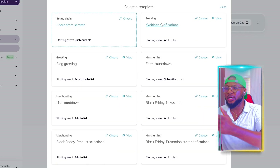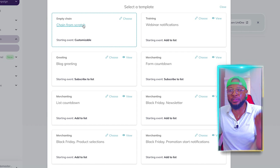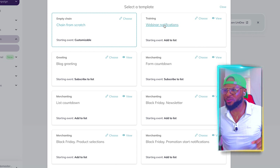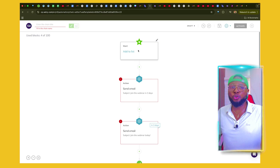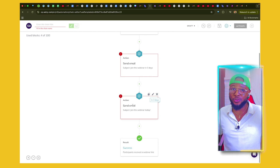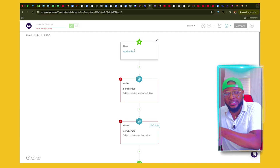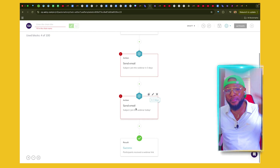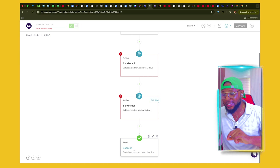Here you can see options: chain from scratch, training for webinar, merchant from countdown, blog greetings, and so many more. You can click on Empty Chain to create from scratch. For the purpose of this tutorial, we're going to click on Training because it resonates with me, then click on Choose. Here are four blocks. The first block starts when a person joins your email list — that's the first email they get. Then the second email, then the third which delivers the webinar link. So if someone signs up for a webinar, they fall into the list and receive a first email reminding them the webinar is in three days, a second reminder on the day, and then the webinar link at the scheduled time.